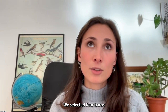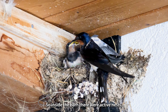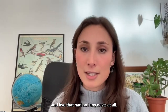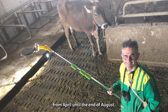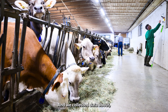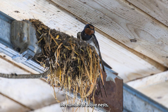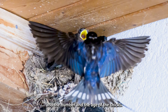We selected four barns that actually have nestling barn swallows — so inside the barn there were active nests — and five that had no nests at all. These barns were visited once a week from April until the end of August. We collected data about the presence of barn swallows, the number of active nests, the brood size, and the number and age of the chicks.